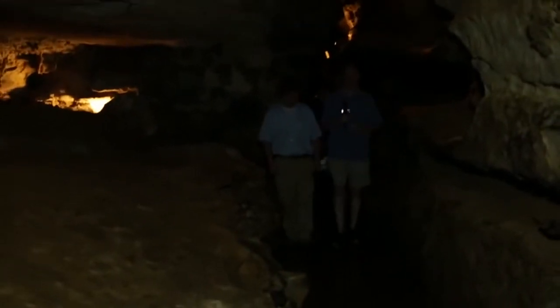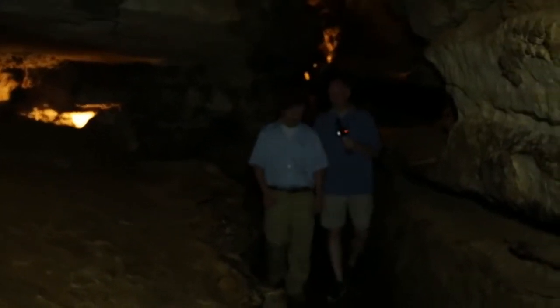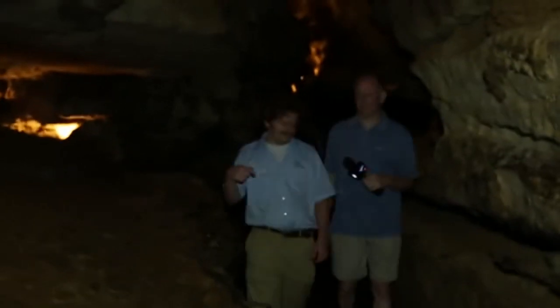Do they turn off the lights in here at night when everybody goes home? Yeah, all the lights turn off by themselves at a certain time — around 9:30.